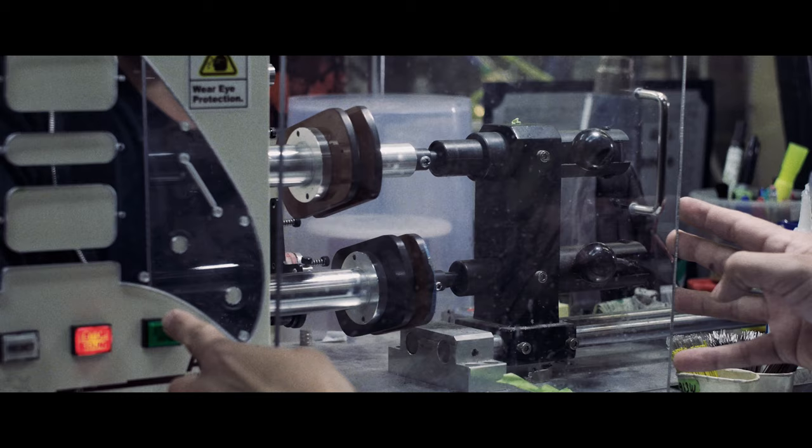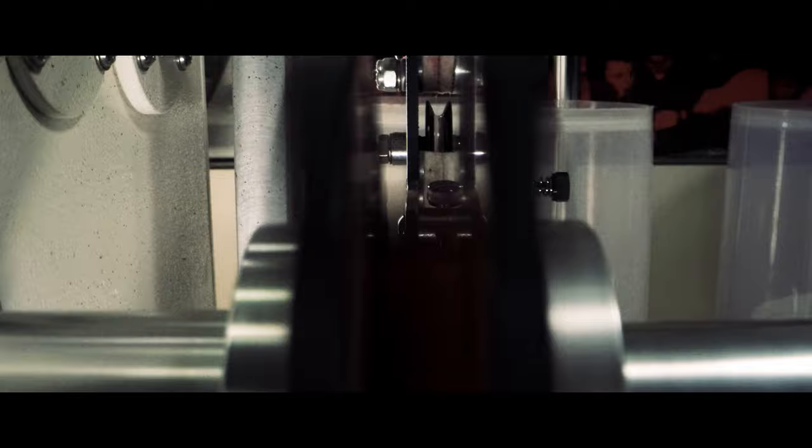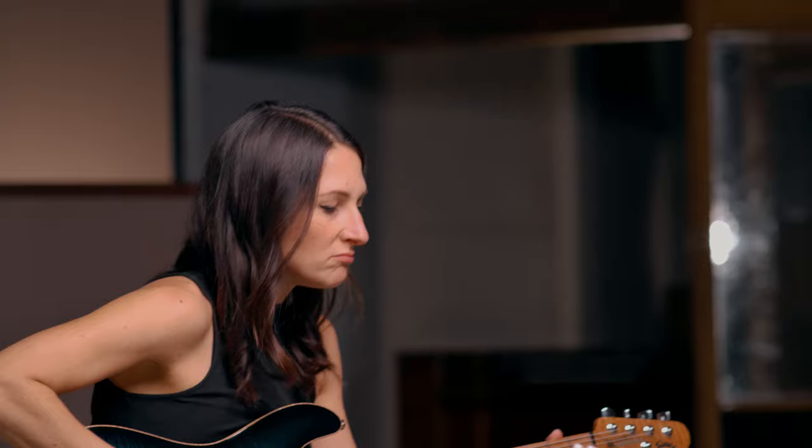We understood that the materials you use and the way in which you make or process those materials — like heat treatments and so on — can dramatically alter the way a string sounds. And so it was a natural progression to apply that to pickups, because really that's the other side of the equation of how that magnetic exchange is occurring to give you the sound that you get from your electric guitar.